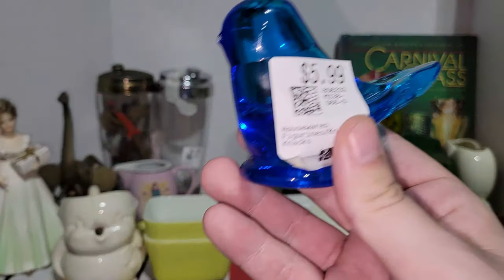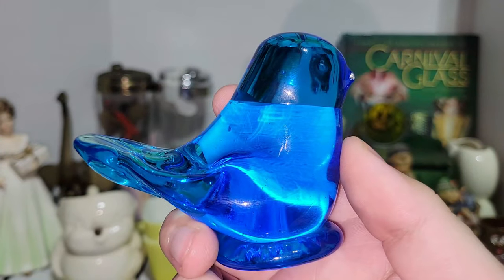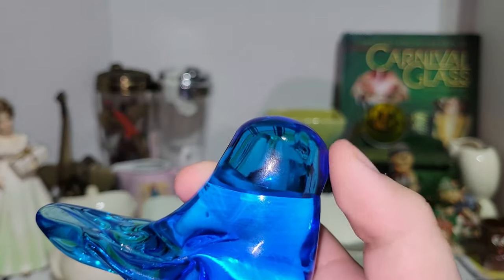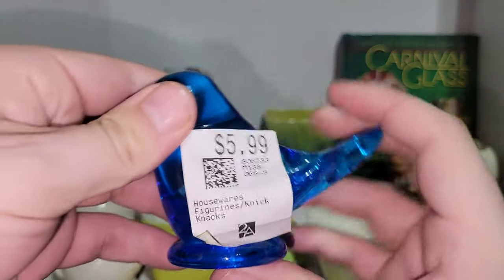The first thing we can show is this Ron Ray Bluebird of Happiness. As I understand, these are actually not made anymore. There were two of them — unfortunately, one of the beaks was chipped. I did pay six bucks for that; I don't know if that was good or not.